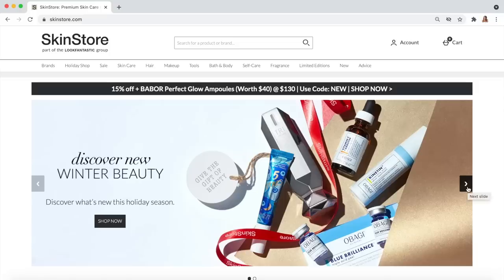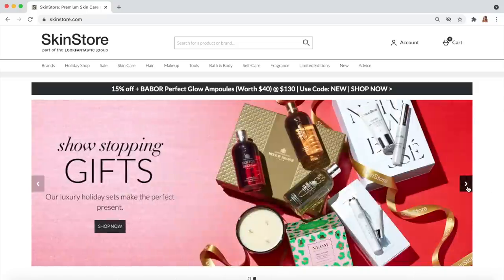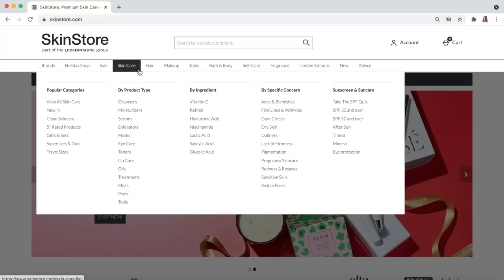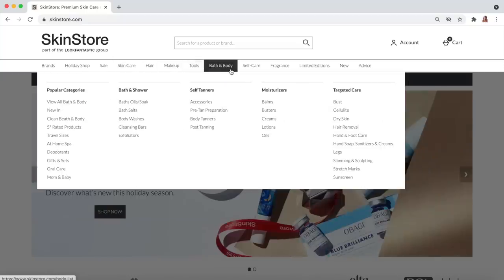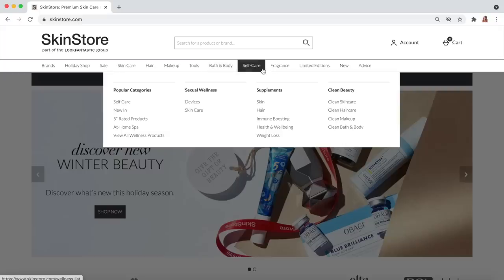Before we get into all of that, I want to say a big thank you to skinstore.com for partnering with me on this video. They have a huge selection of beauty products — skincare, makeup, tools, and fragrances — with a really good variety of brands. They've just started their Black Friday sale and have some great offers, plus they've given me and all of my viewers an additional 10% off on top of the Black Friday savings.